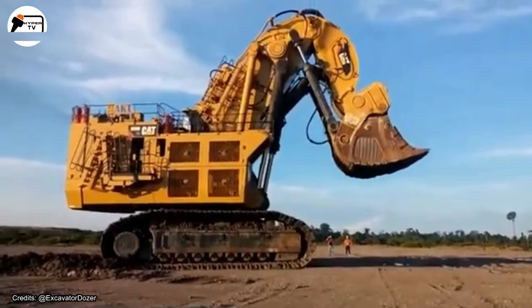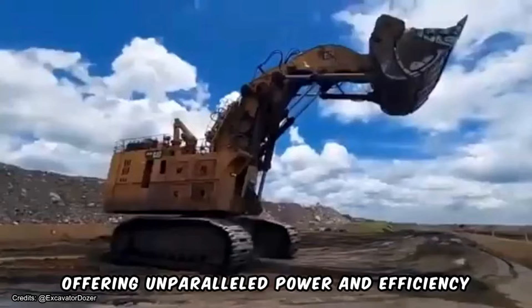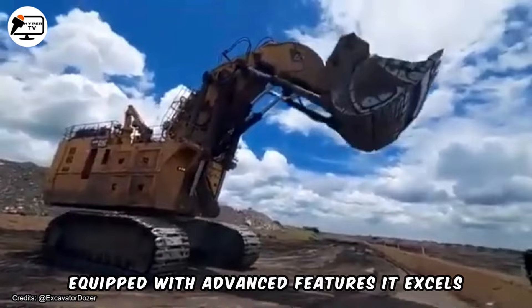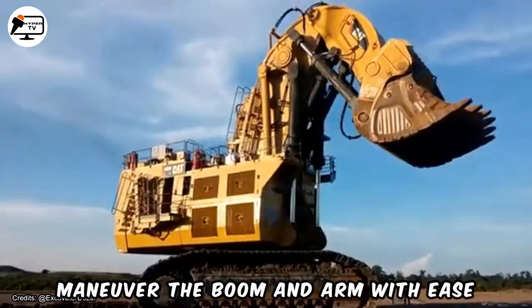The 6090 hydraulic excavator is purpose-built for mining and quarry operations, offering unparalleled power and efficiency. Equipped with advanced features, it excels in excavating large volumes of rock and earth swiftly and precisely. Its hydraulic system enables operators to maneuver the boom and arm with ease, facilitating accurate positioning for digging tasks.